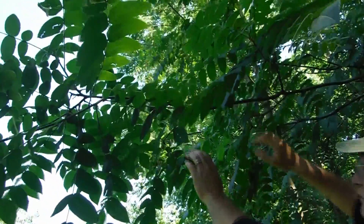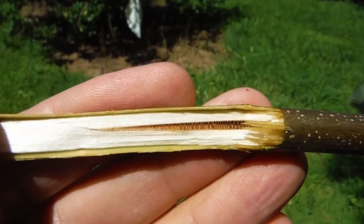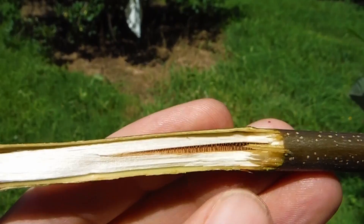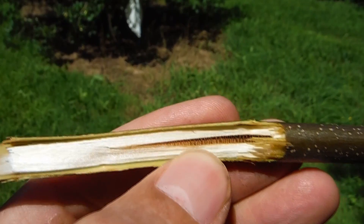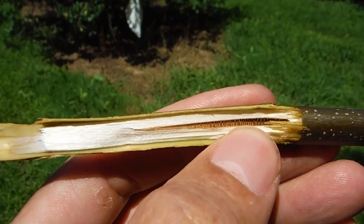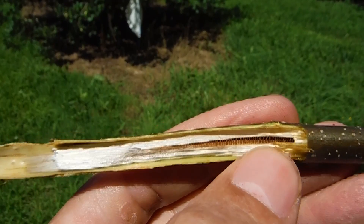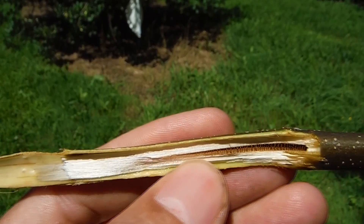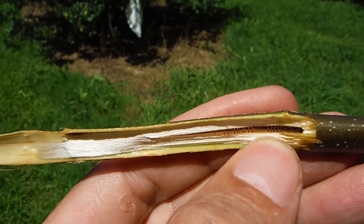You can tell that butternut is in the walnut family because in the pith of any twig, any limb, or even the center of the butt log, it will be chambered. See those little horizontal diaphragms that run up the hollow center of it — both black walnut and butternut will have a chambered pith.